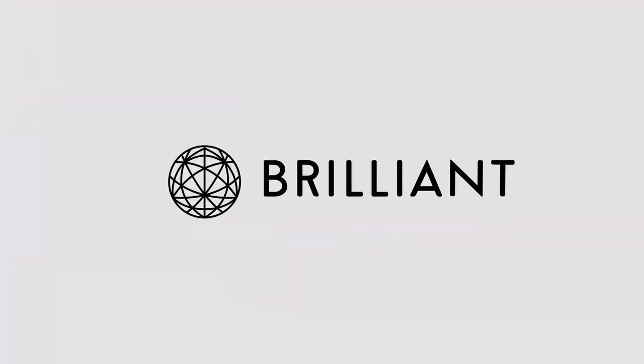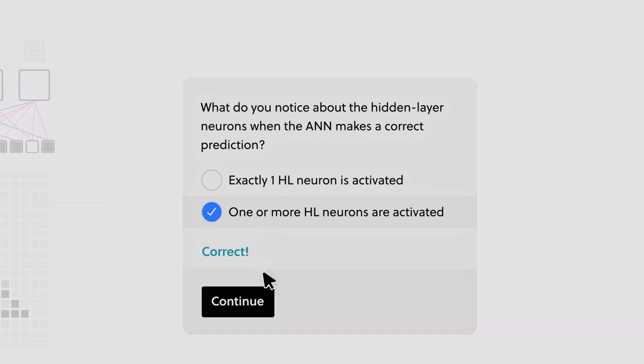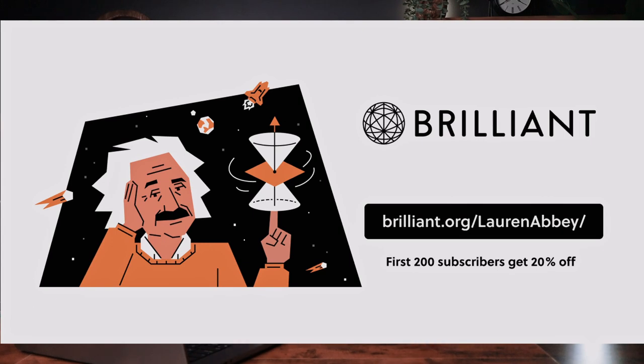I want to take a moment to thank today's sponsor, Brilliant. As a chemical engineering major, I love delving into new STEM subjects, and Brilliant.org is the best way to learn concepts in math, computer science, engineering, and more. They have thousands of interactive lessons that break down difficult topics into easily digestible parts and make learning more like a game. I have access to Brilliant on my phone, laptop, and tablet, so I can jump on a 15-minute lesson in a cafe or in between classes. To try everything Brilliant has to offer free for 30 days, visit brilliant.org/LaurenAbbey. The first 200 of you will also get 20% off Brilliant's annual premium subscription.